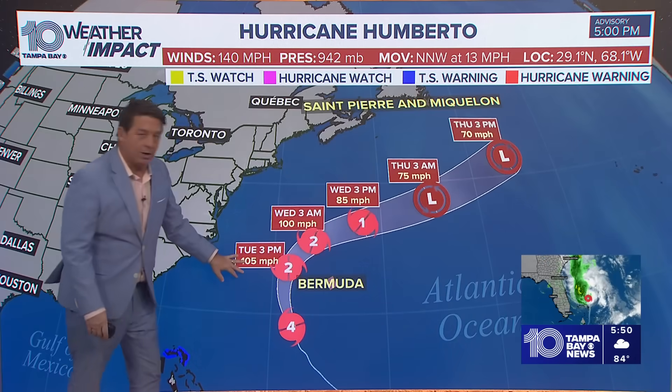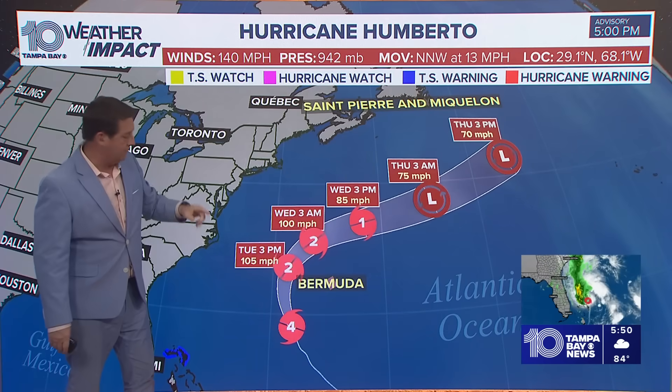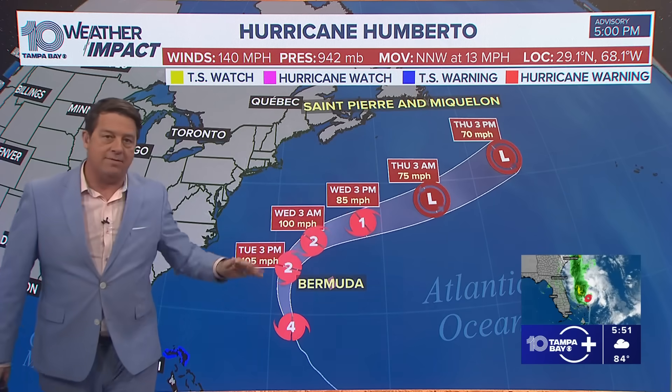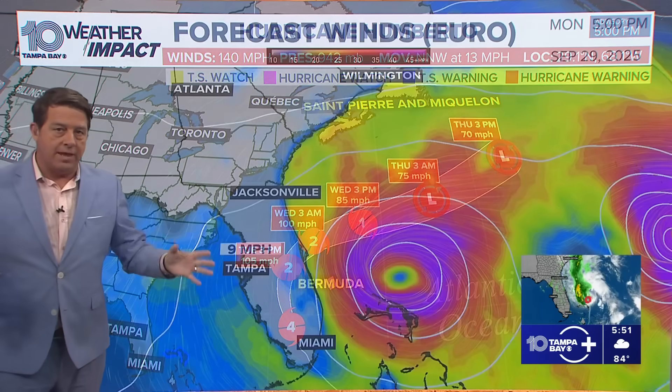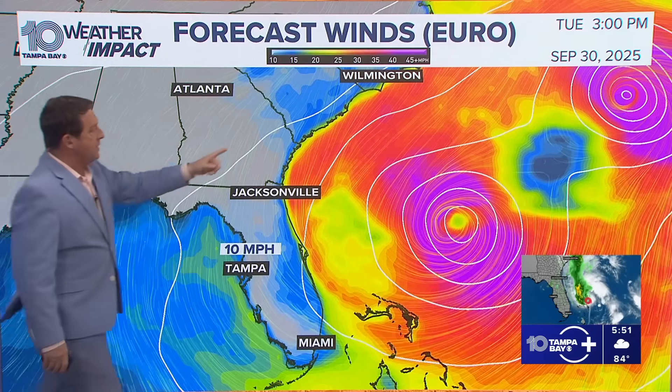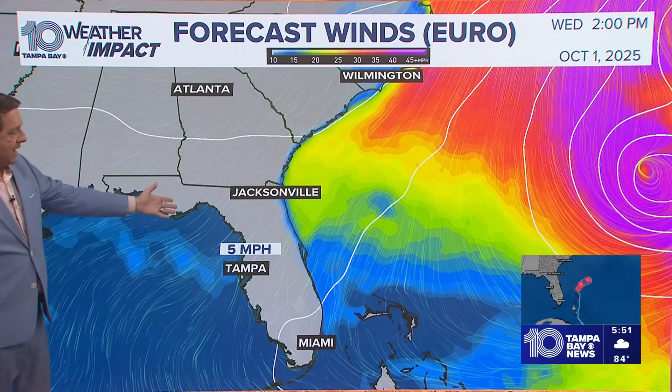So 140 miles per hour right now, 105 by tomorrow afternoon, and Wednesday afternoon it's at 85 as it's going around. That will give them some wind and some rain, but not those high numbers. The northeast coast of Florida will get their most wind tomorrow — gusts in the 30s — and then by Wednesday afternoon it's pulling away.